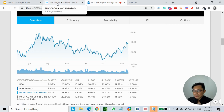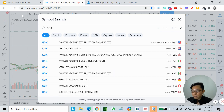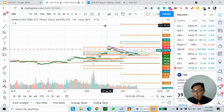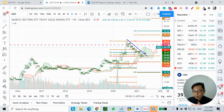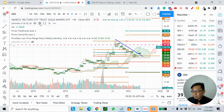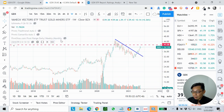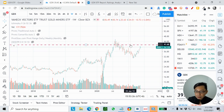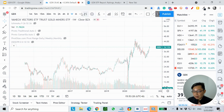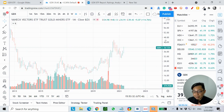So let's go through the chart of GDX. Before I go deeper, let me just remove my settings to give you a cleaner view. This is the chart of GDX — let's zoom to the weekly timeframe.